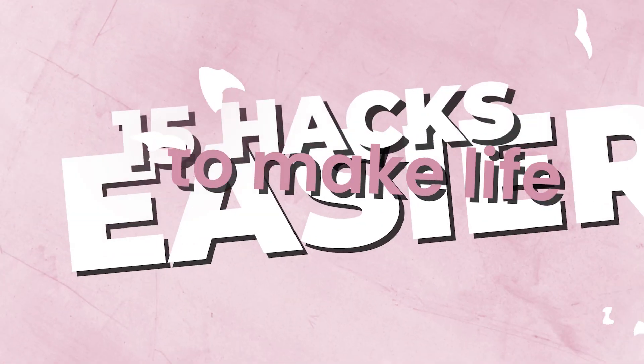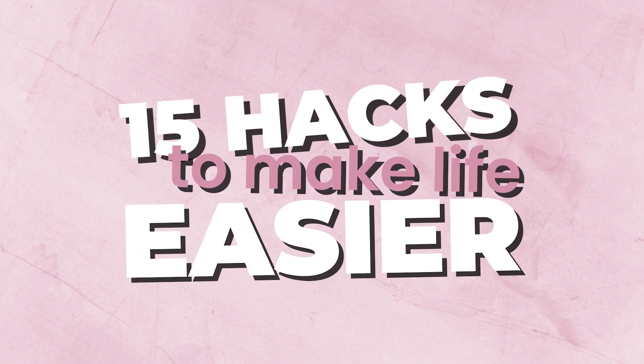Do you ever wish that there were life hacks that could just completely upgrade your life? Well, today I'm sharing 15 hacks — 15 tips that help me every single day make my life so much easier. Welcome back to the Slay Your Day podcast. I'm your host Sandy Gland, and today we are talking about 15 hacks to make your life easier as a busy working mom. I know that if you implement just one of these tips, your life is going to get so much easier.